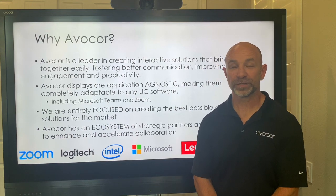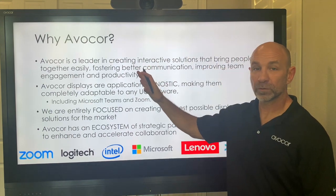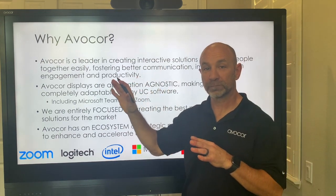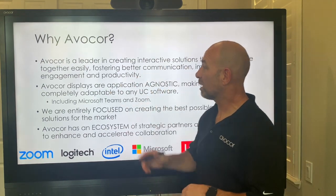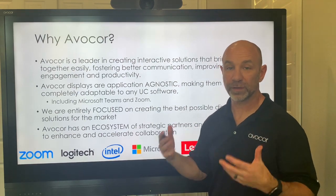Hi, I'm Avacor Senior VP and GM, Dana Corey. I'm here today to talk about two things: who is Avacor, and give you a brief overview of our product line. Let's start with who is Avacor. Avacor is a leader in creating interactive solutions that bring people together to foster engagement.